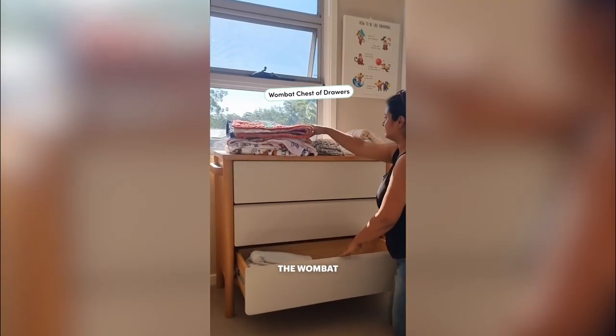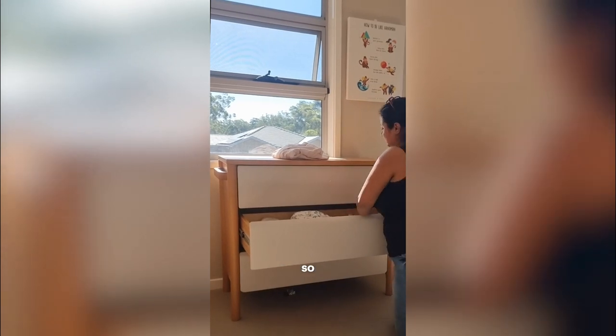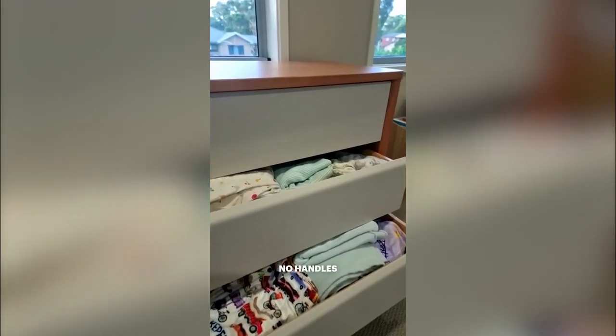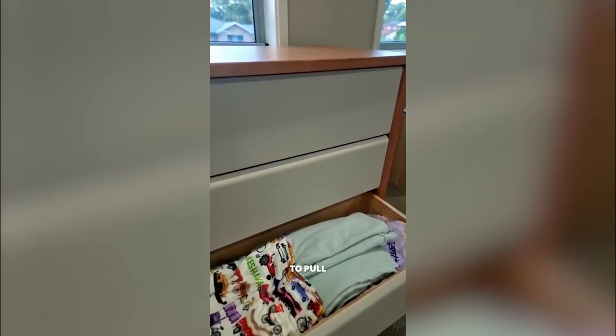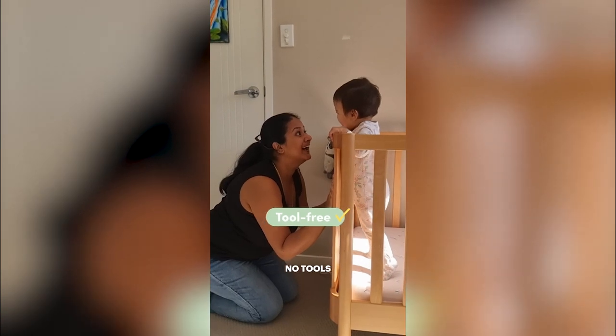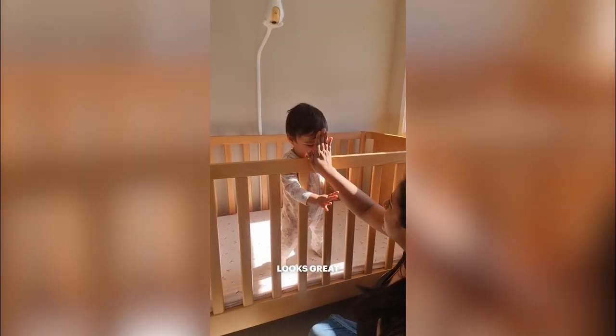And of course I've got the wombat drawers over here as well. What I love is how large they are — they have lots of room so I can fit sheets, blankets, clothes, whatever I need in there. And they've got no handles so my little ones aren't going to be tempted to pull on them. The best bit about the baby sorted bundle is no tools needed and it was just so easy to put together, so it not just looks great but is functional too.